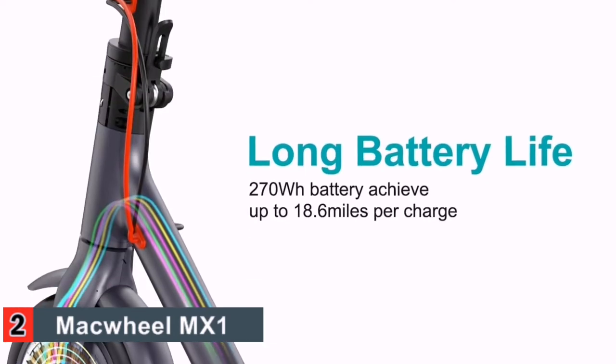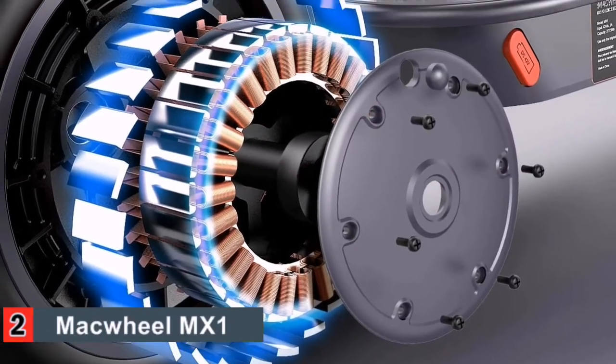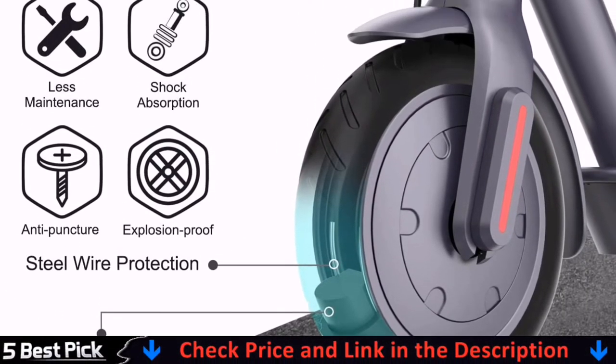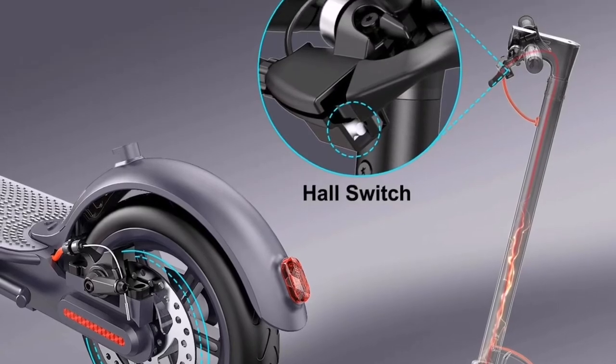Finally, this electric scooter has three speed modes, including 8 km, 15 km, and 25 km, depending on your speed needs. You do need to get the scooter up to 3 miles per hour before the motor will engage, which is one of the reasons for the low rating, as well as you cannot drive this in the rain or in freezing conditions.